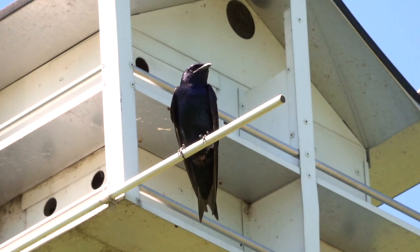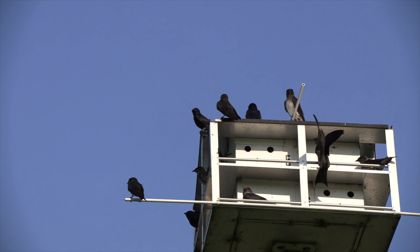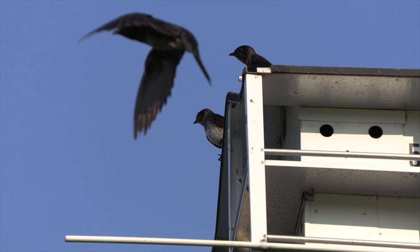In the west, where the species is less common, they nest in cavities. Those of us in the east who've watched them in the houses people put up may think of them as colonial birds. But really, they just tolerate crowds for the sake of convenient lodgings.